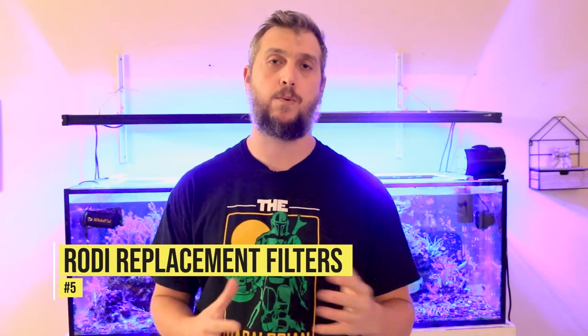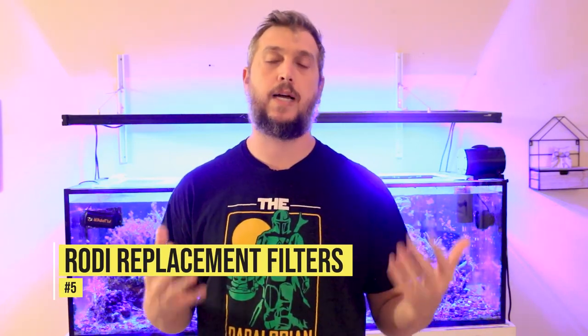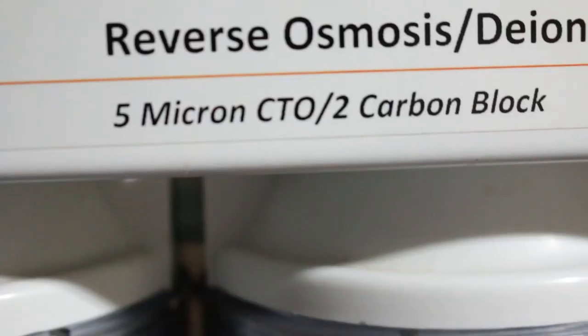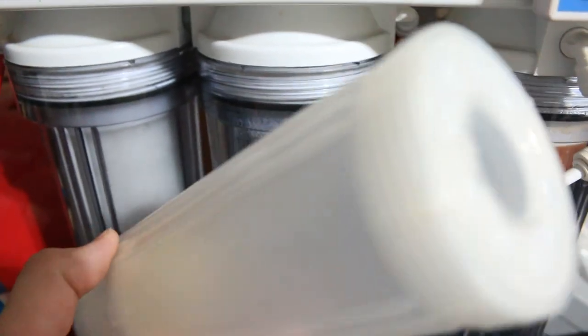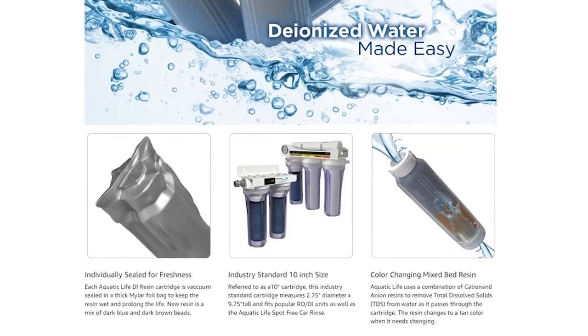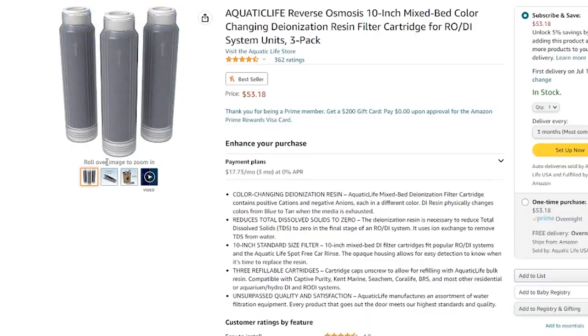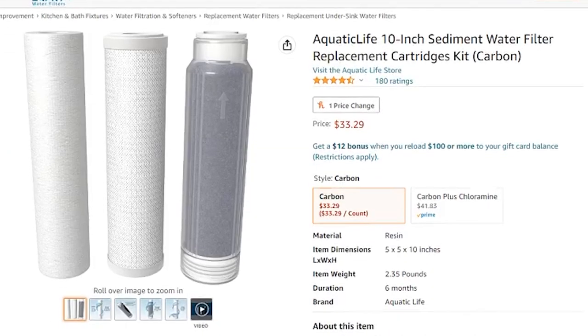Number five on the list is related to water quality. We want pristine water when maintaining reef aquariums, so you need to maintain your RO/DI unit by replacing the filters — getting a new carbon block, sediment filter, and some DI resin. You can find all of this on Amazon from brands you trust like Aquatic Life USA. The 10-inch filters come in bundle packs, and if you're shopping on Amazon Prime Day or have Amazon Prime, there are deals on these products all the time.